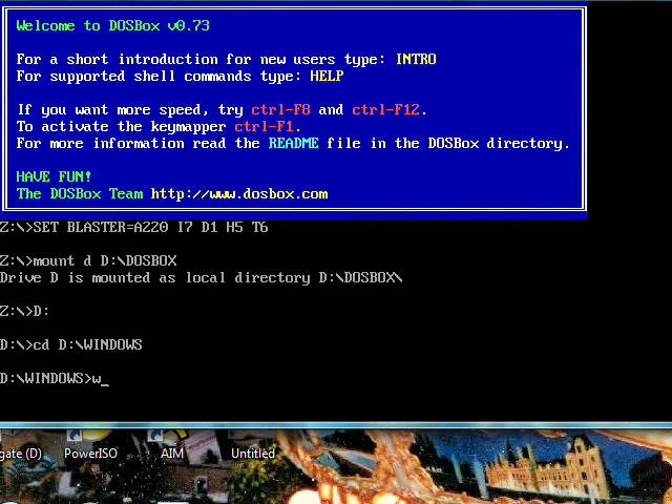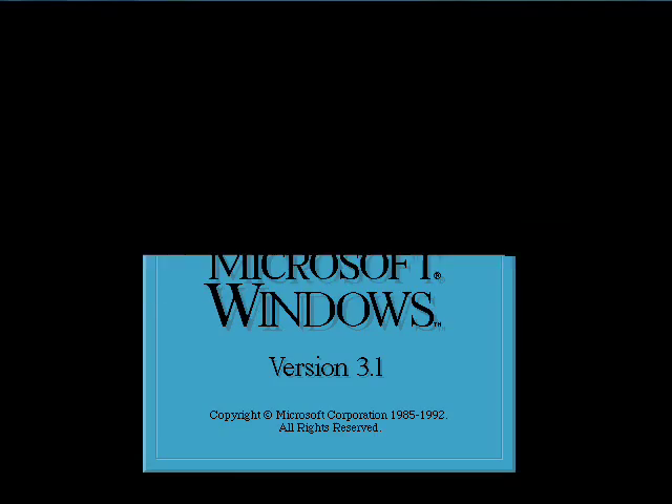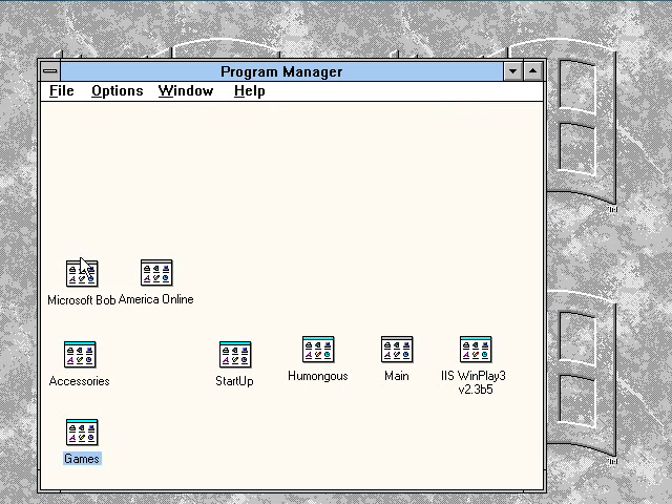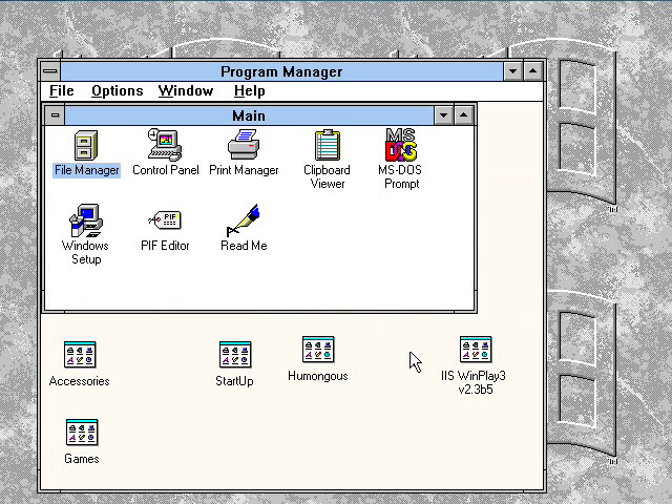First you gotta type in the magic letters W-I-N, hit enter, there's the boot screen, and now we're in Windows 3.1. Windows 3.1, by the way, was the first Windows to use the Windows flag, which has remained to this day, although in modified form.